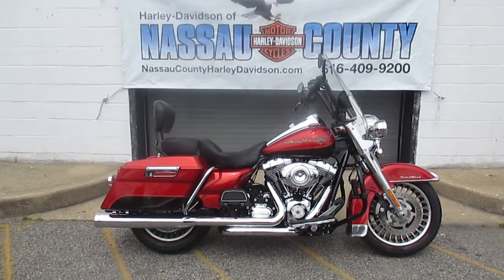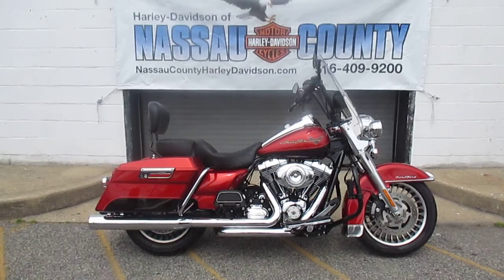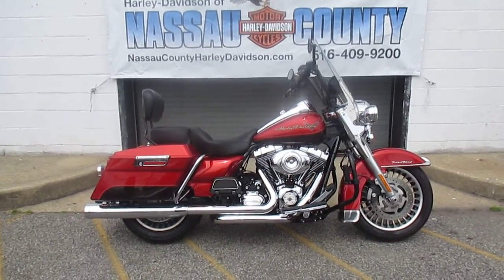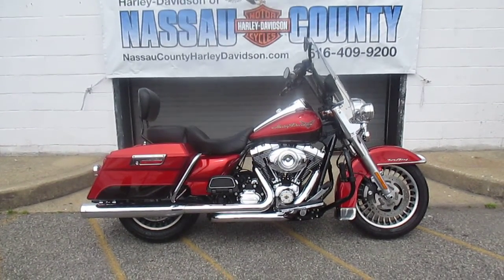Hello, you're at Harley-Davidson of Nassau County in beautiful Belmore, New York. Got a real nice bike for you here today — it's a 2013 Harley-Davidson FLHR Road King in two-tone orange and beer bottle. Stock number is U1872, miles are 22,573.